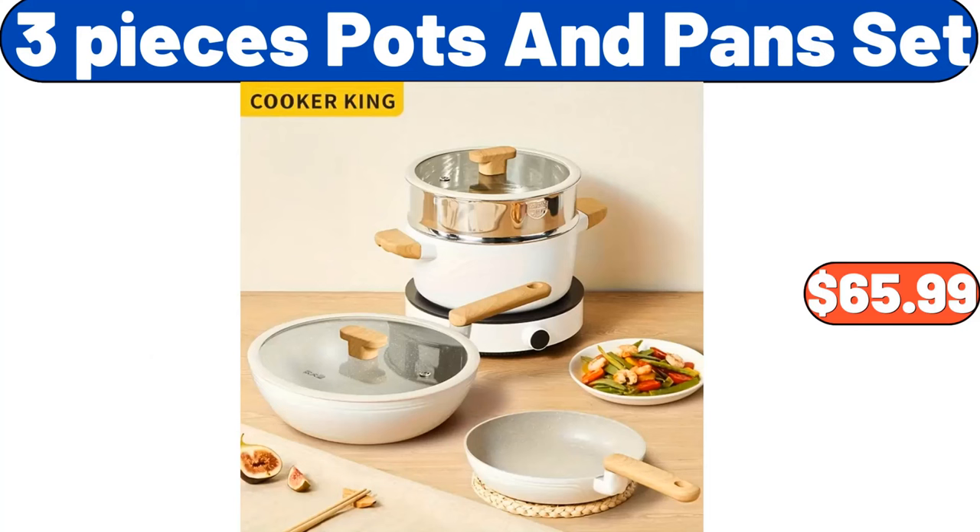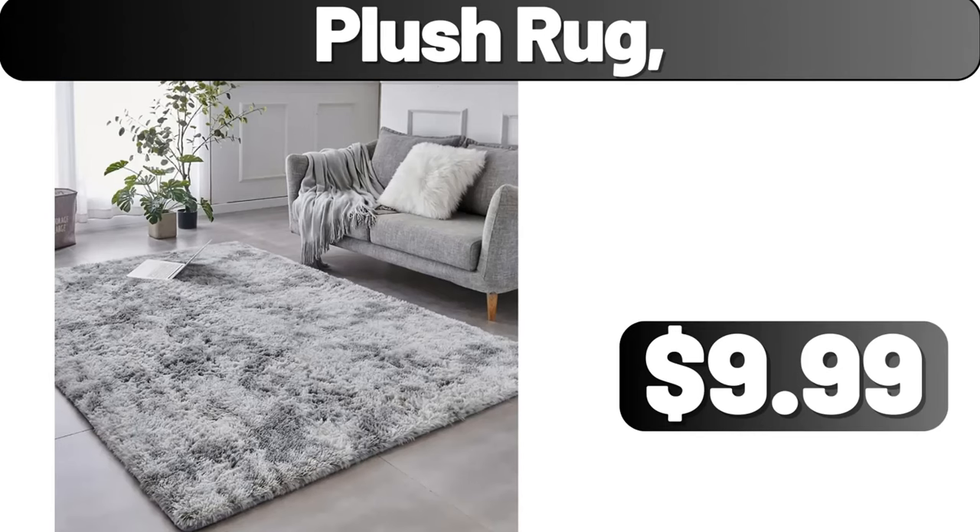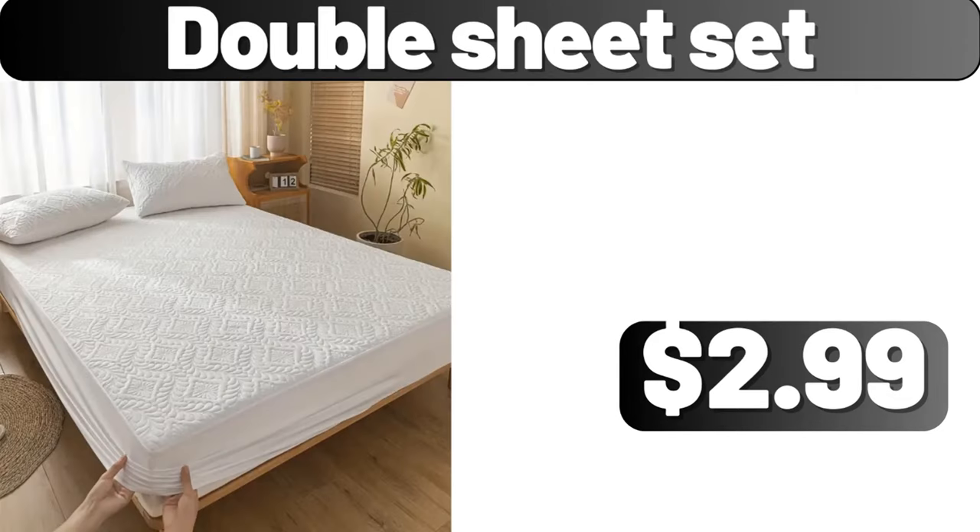Three-Pieces Pots and Pans Set, $65.99. Three-Pieces Luxury Retro Duvet Cover Set, $26.99. Plush Rug, $9.99. Double Sheet Set, $2.99.